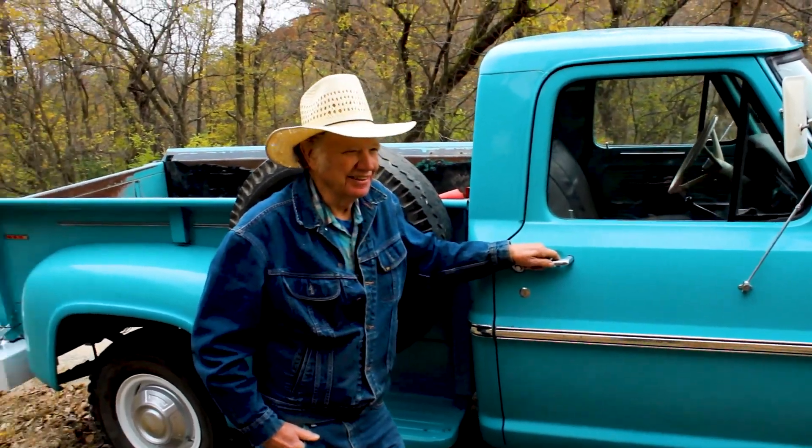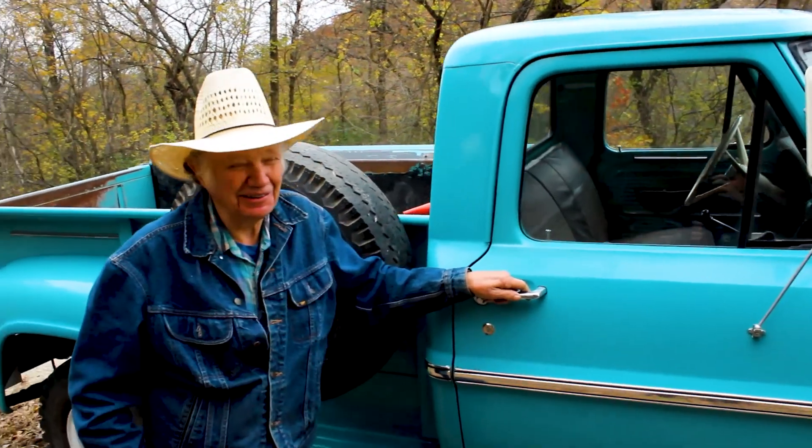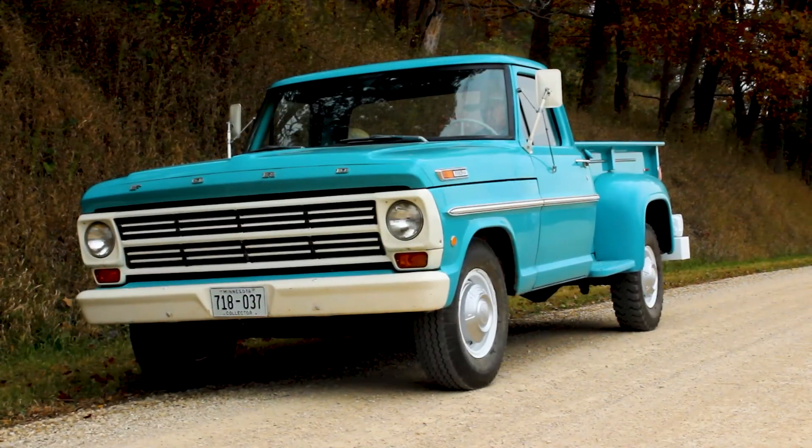We bought an antique gas engine from this farmer. Went out to look at the gas engine, bought the gas engine, and I said, boy, it'd be nice to have something to pull that around with. And he says, I got a pickup. I'm thinking, maybe he's selling someday.